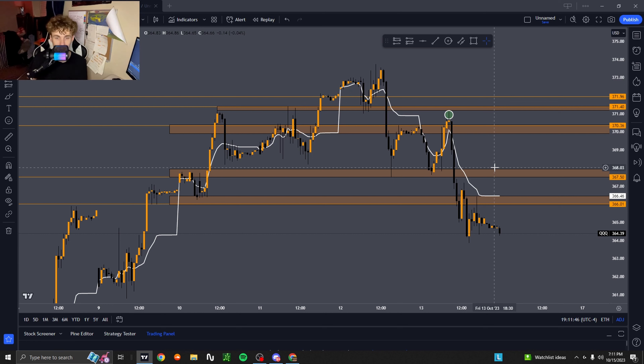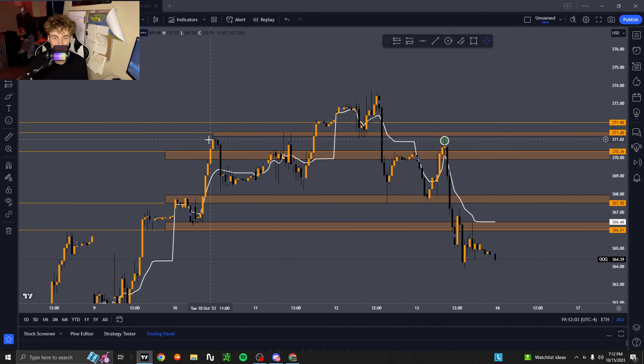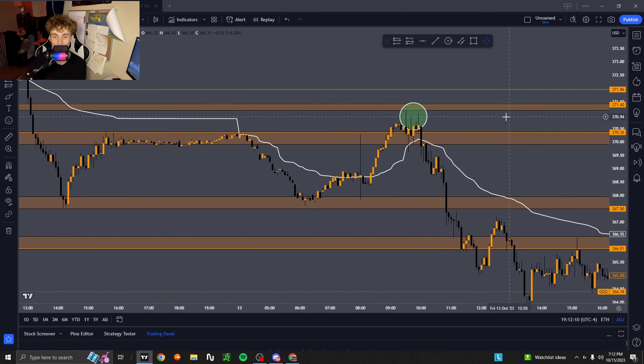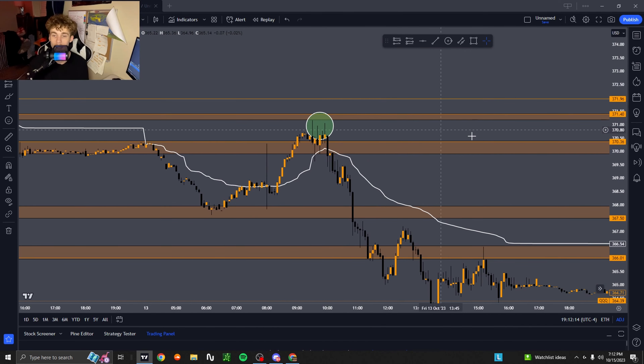Looking at this 371.40 level on QQQ — I was watching this level for a possible retest before taking any long positions. As you can see, we've had one, two, three, now a fourth previous rejection at that 371.40 area, which makes it a really strong resistance and supply zone.